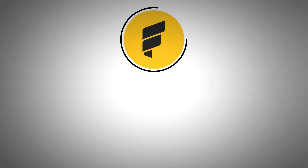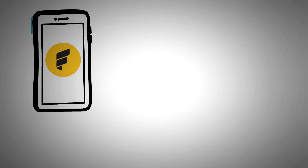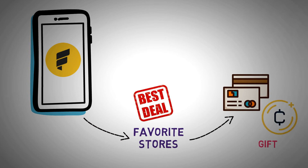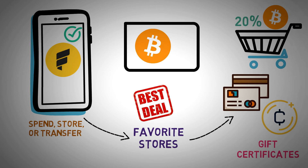FoldApp is a unique app. To use Fold, you must first acquire shop gift cards or credit from Fold before you can make a purchase there. To start, install the FoldApp on your mobile device. Visit your favorite stores in person or online to get the best deals. Use a credit card or even crypto to purchase their gift certificates. With each purchase, you may get up to 20% cashback in Bitcoin. As a Fold user, you may spend, store, or transfer your Bitcoin rewards to your own Bitcoin wallet.